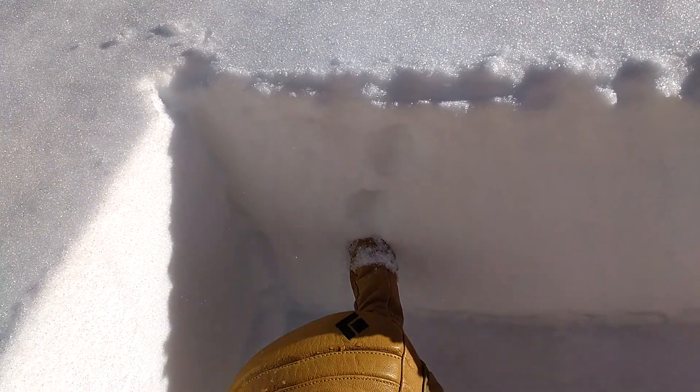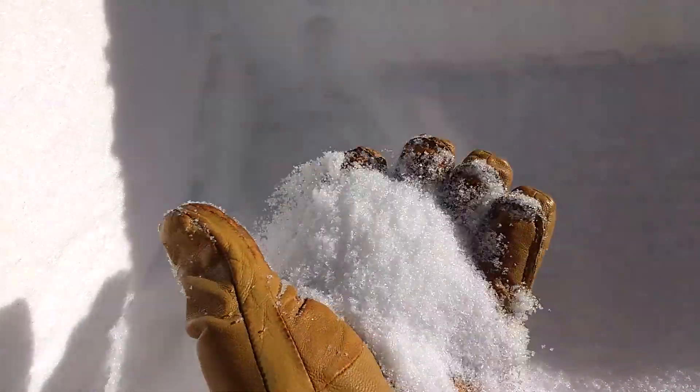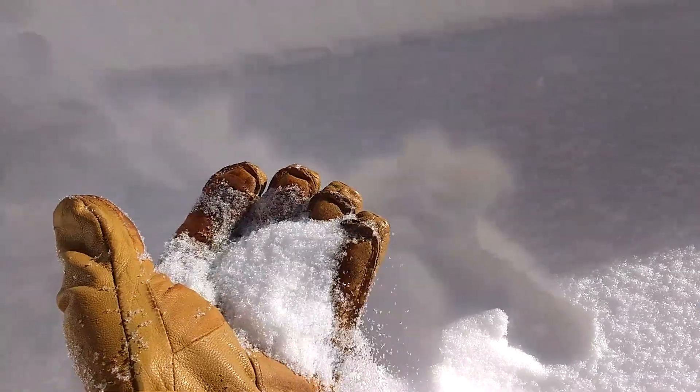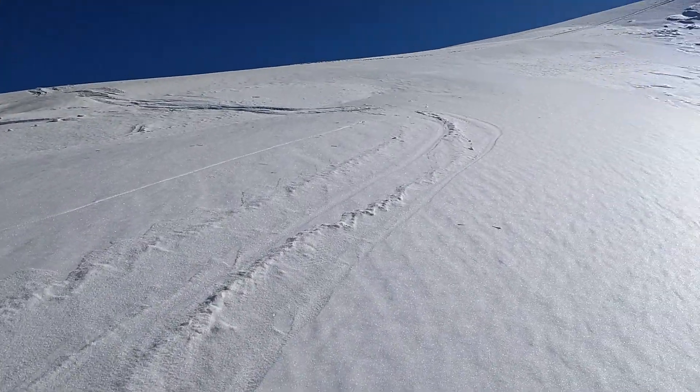Once we get down below it, we've got all these loose grain facets — near surface faceted snow — before we get down to a rain crust below that. This layer is showing to be continually problematic underneath these hard wind slabs, but they're really stubborn and really difficult to trigger.